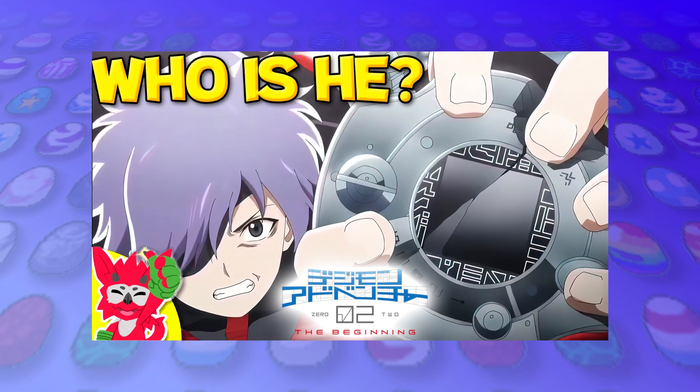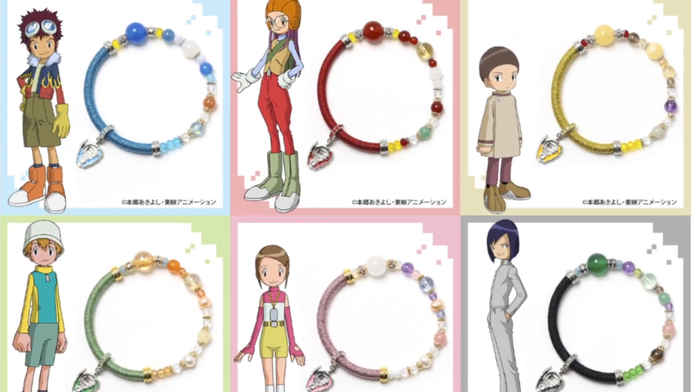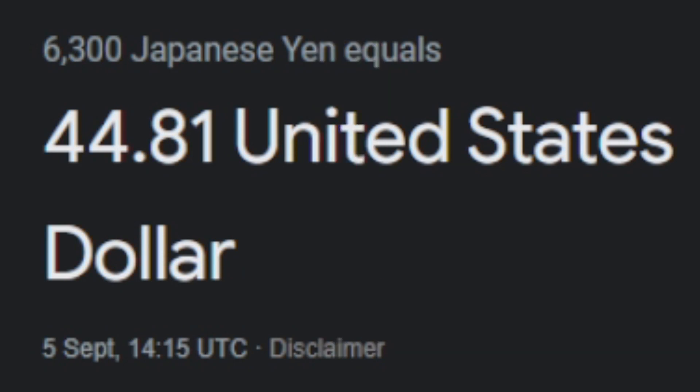You'll have just seen my video about Digimon Adventure Zero Two: The Beginning, and we're very much looking forward to that movie. And while we're talking about Zero Two, they also have the Digimon Adventure Zero Two natural stone bracelets! Get your favourites. These look tacky honestly, but they're 6,300 yen — so like, these things are $44?